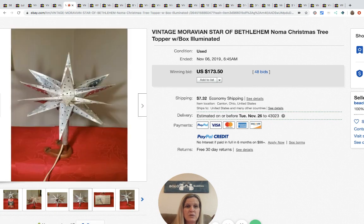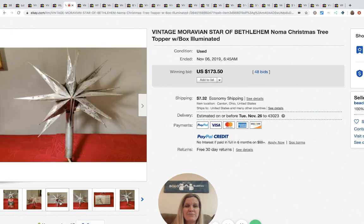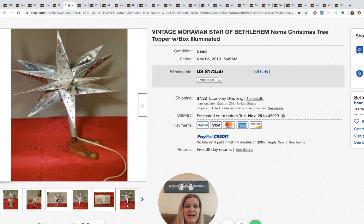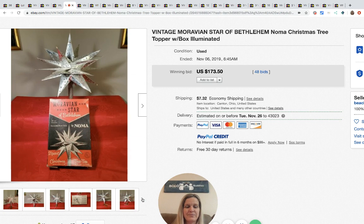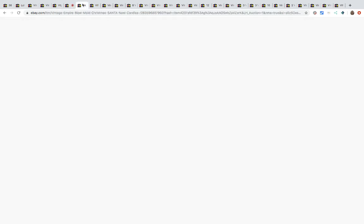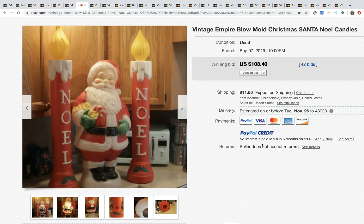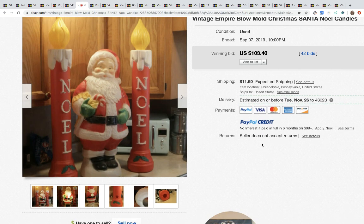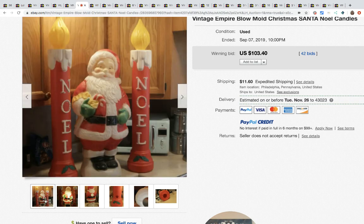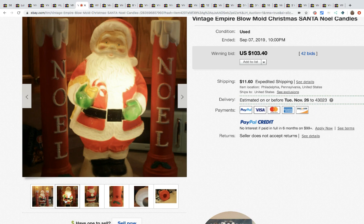The next item is this vintage Star of Bethlehem tree topper with the box — super cool! This had 48 bids and sold for $173.50. I love it. Next up are blow molds. This looks like a countertop one, which is super cool. The big ones that go outside are a bolo too, though they're harder to ship and a lot of people do local pickup on those.